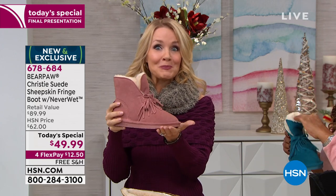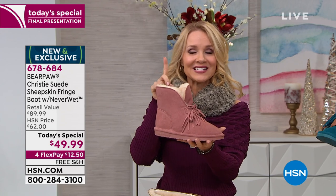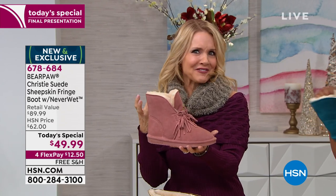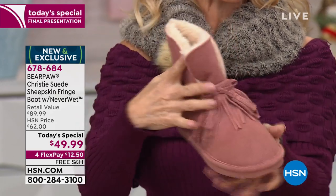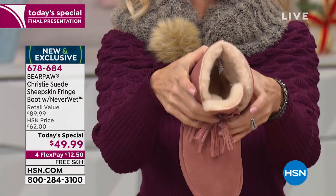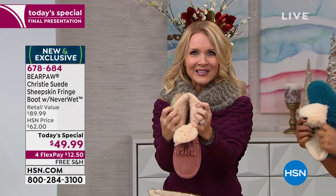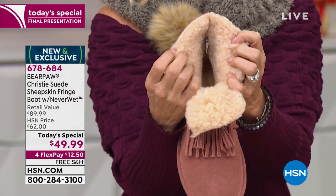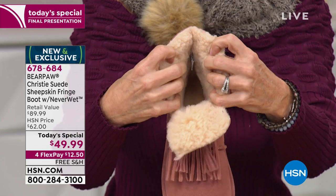With Bear Paw, we're giving you a boot for the season, season after season after season — not just one season. This is definitely something different. She's sassy — six inches tall, an 11-inch opening. If you have a high arch, easy on, easy off. Tons of wool blend lining in there, and that wonderful yummy sheepskin footbed that Bear Paw is known for.